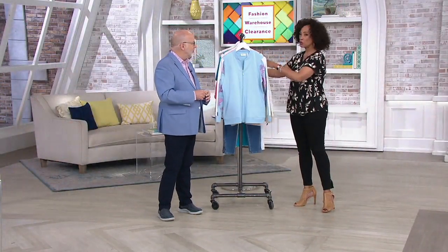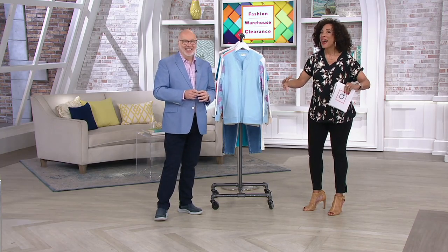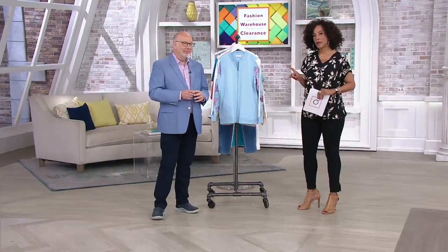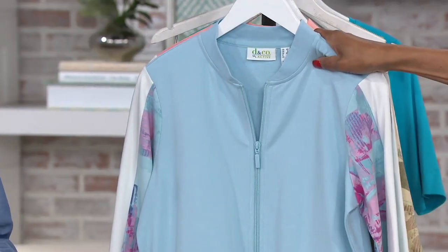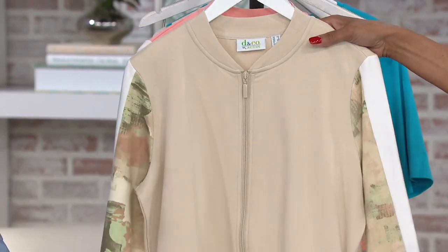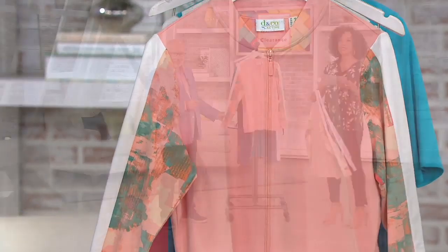Just want to remind everybody we're in the midst of our Fashion Warehouse Clearance. We're clearing out the warehouse, which means you are saving as much as 60% in some cases, and every clearance price apparel and accessory item is on at least four easy payments. This jacket is ordinarily $56.50 — that would be the regular QVC price. It is now four easy payments of $9.18. Cloud Blue with little touches of pink, New Stone with wonderful earthy neutrals including olive green, and Soft Peach.